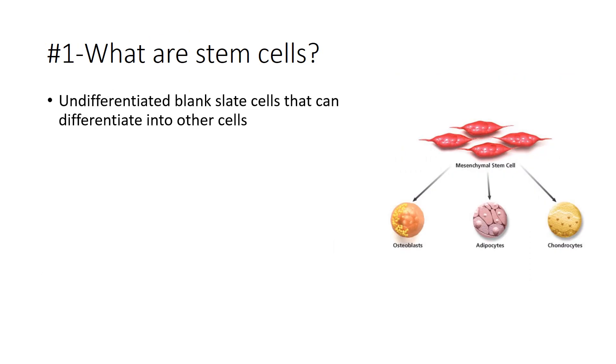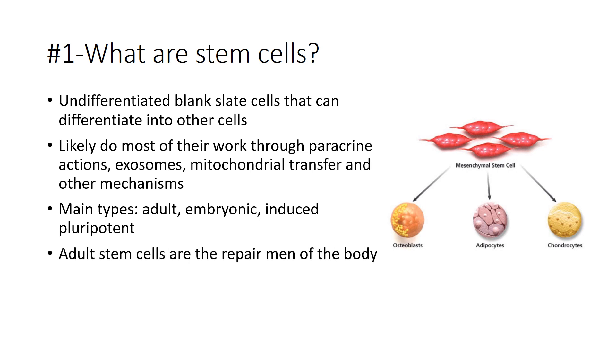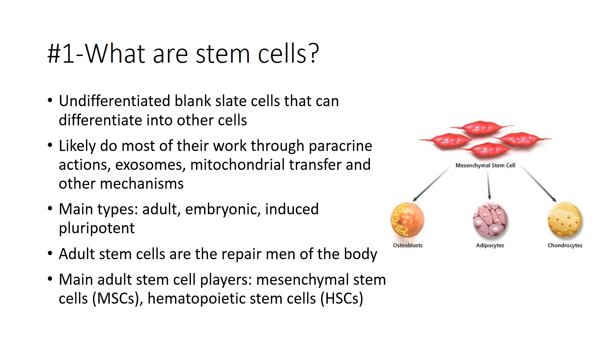What are stem cells? They're really just blank slate cells that can turn into another cell type. There's an awful lot of information about how they do their work, which is through paracrine actions, exosomes, mitochondrial transfer, and many other proposed and observed mechanisms. The main types are adult, embryonic, and induced pluripotent, or artificially created stem cells. They're really the repairmen of the body — if you didn't have stem cells in pretty much every tissue, you'd soon perish. The two main players here are mesenchymal stem cells and hematopoietic stem cells, because both are important for orthopedic injuries.